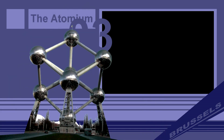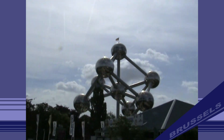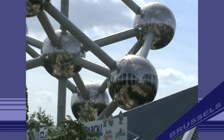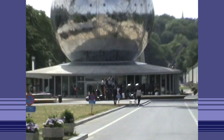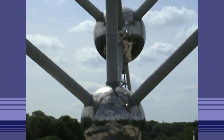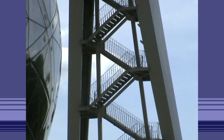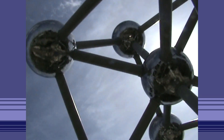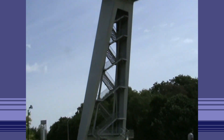Number 3: The Atomium. The Atomium is a building in Brussels originally constructed for Expo 58, the 1958 Brussels World's Fair. Designed by engineer André Waterkeyn and architects André and Jean Polak, it stands 102 meters or 335 feet tall. It consists of nine steel spheres connected by tubes, forming the shape of a unit cell of an iron crystal magnified 165 billion times.